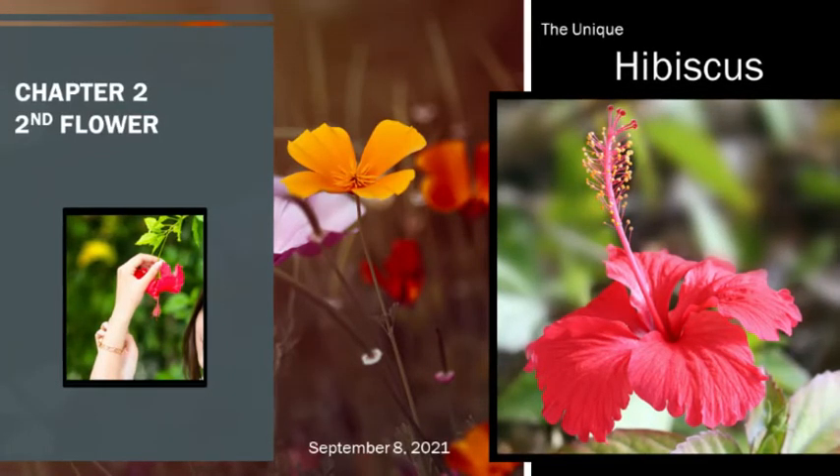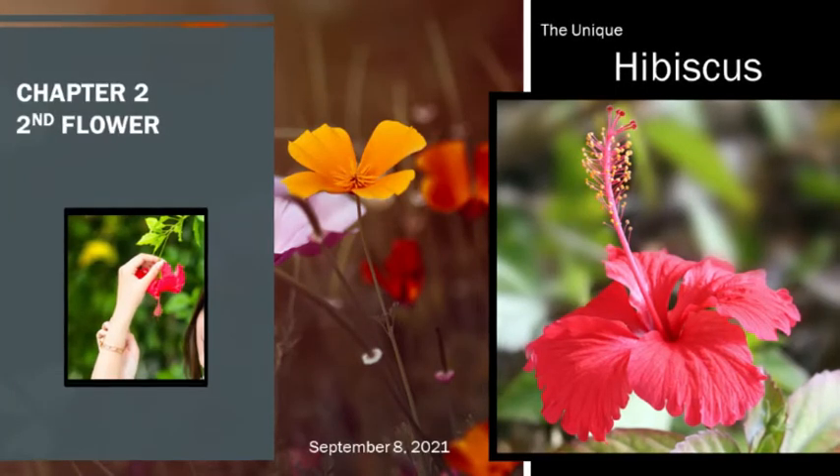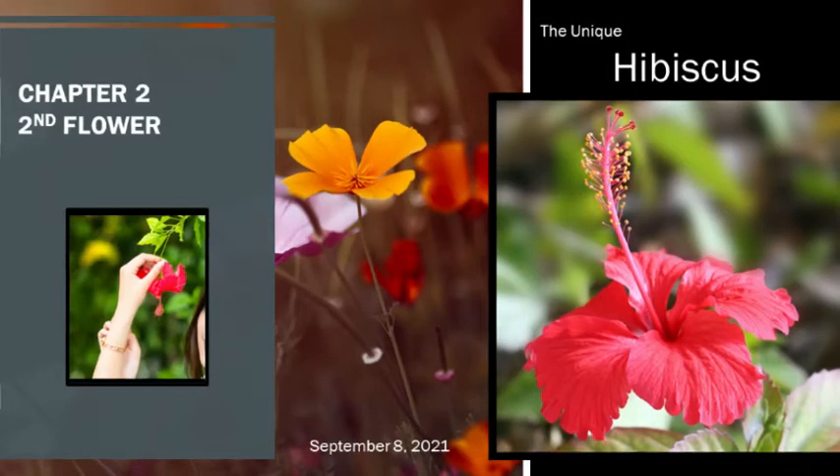With 679 known different species of this flower, the picture above can only try to display its full uniqueness. The wide array of hibiscus are either annual or perennial herbaceous plants, but the genus also includes some which are small trees or woody shrubs.